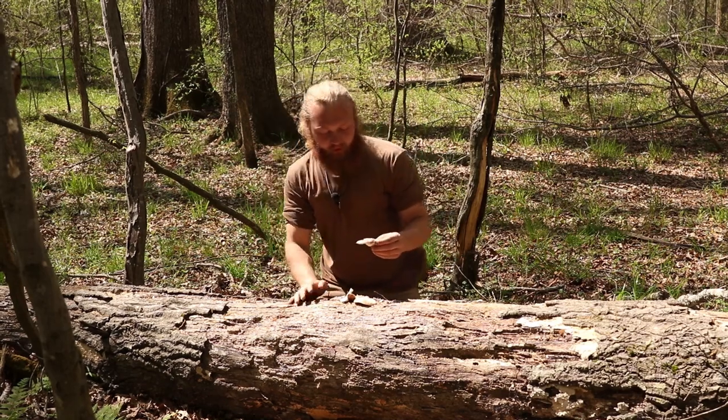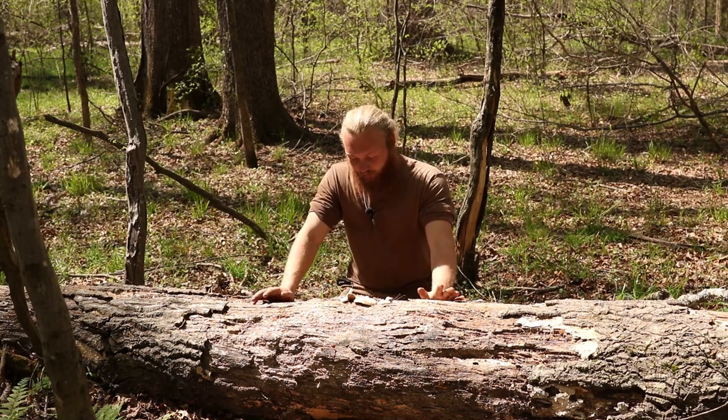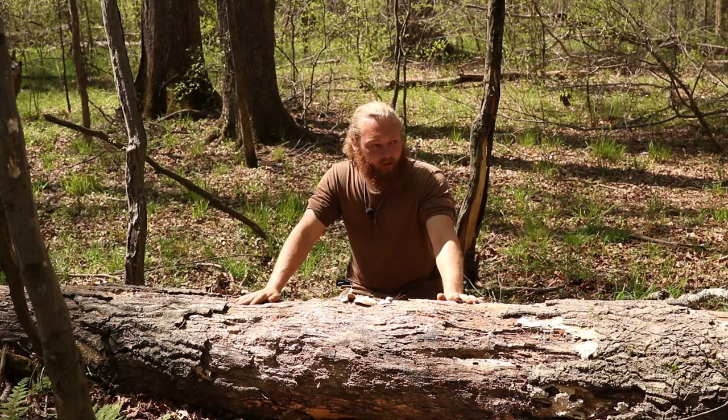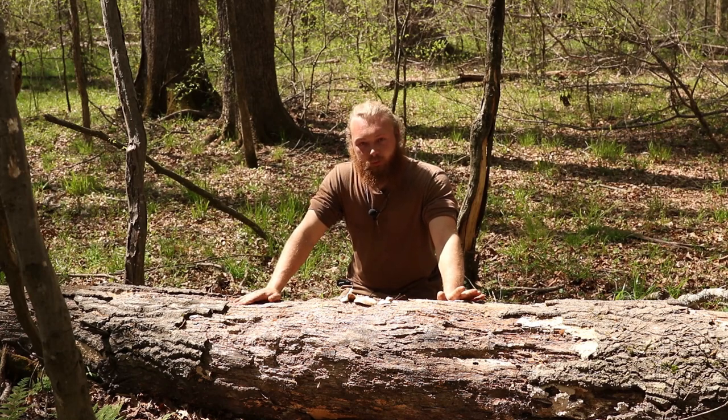With a deer mushroom, there is only one poisonous look-alike, and it's called an enteloma. The best way to identify this is, one, its growing environment. It likes to grow on dead, rotten trees, especially after rain in a more humid type of environment. It grows from spring into autumn.